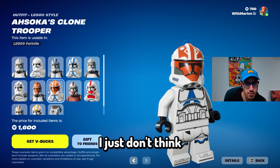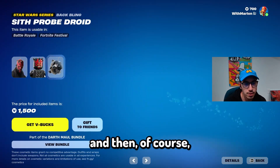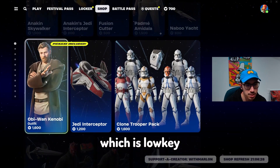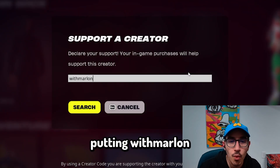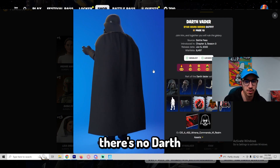I mean, I guess it's cool, but I just don't think I would want to own that many clone trooper skins. And then of course we got Darth Maul. All of them have Lego skins, which is looking kind of palatable. So when's the last time this was in the store? I'm kind of devastated that there's no Darth Vader.